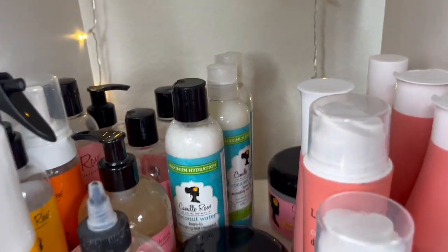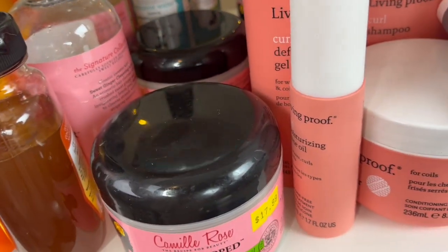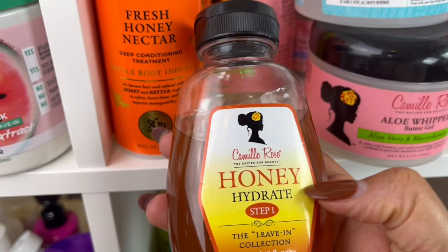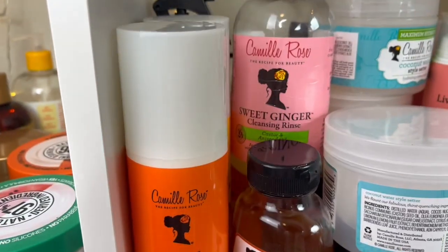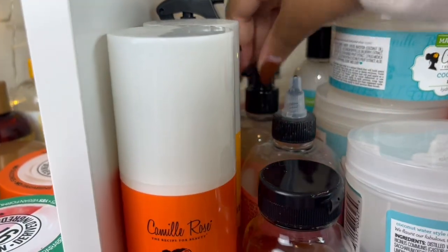Everything that I'm giving away has not been touched, by the way — I would never give you products that I've put my hands in, just for sanitary reasons, let's keep it clean. I do have the honey hydrate step one leave-in conditioner, and then the shampoo, the cleansing rinse, and this gel which I'm going to save for myself for a video.